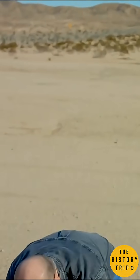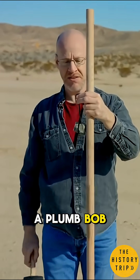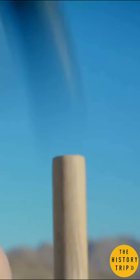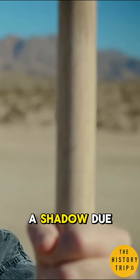And all you need is a long stick, a plumb bob, and a hammer. This long stick is called a gnomon. And if you stick it in the ground straight up and down, it will cast a shadow due to the sunlight.